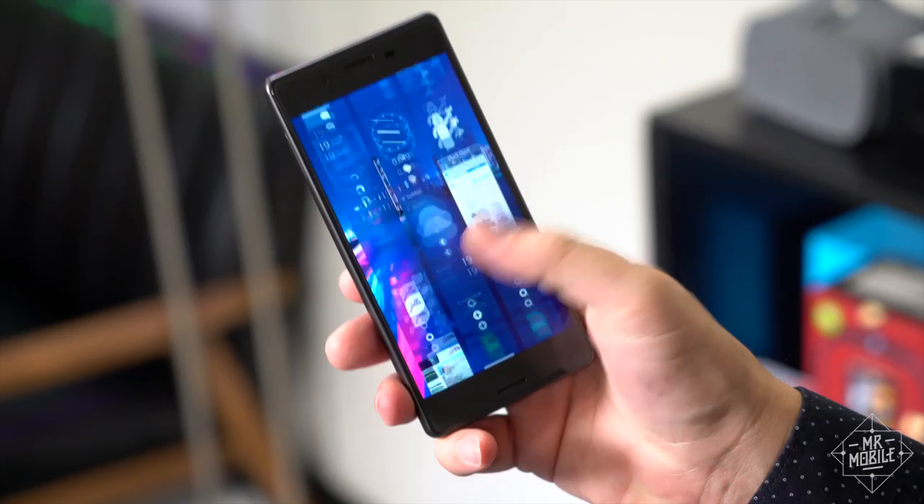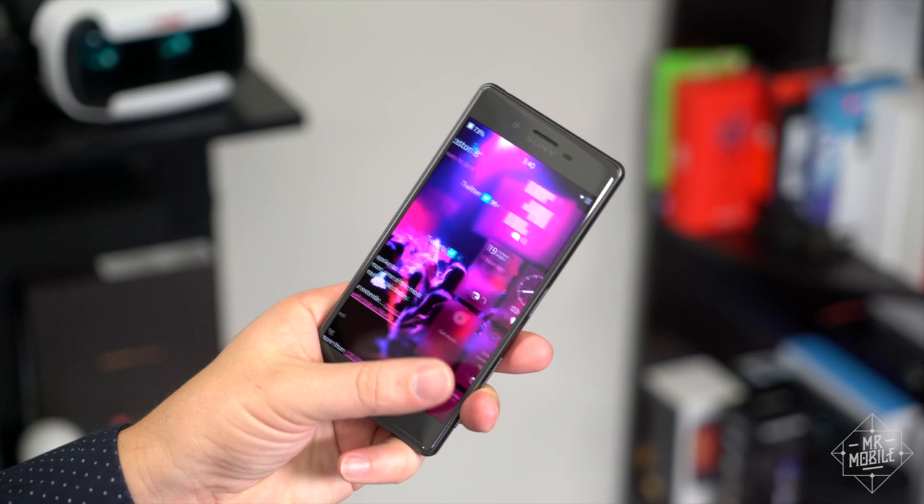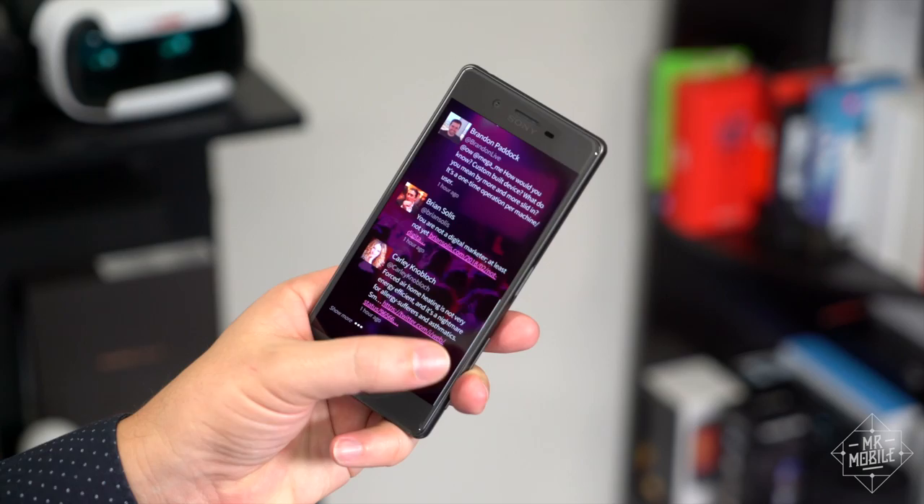Just like on the Google Pixel, your apps live in a drawer that you flick up from the bottom of the screen. But unlike Android, you don't have to stretch your thumb unnaturally to get at your notifications up top. Instead, they reside in a feed that lives off to the left and can be accessed from any screen.